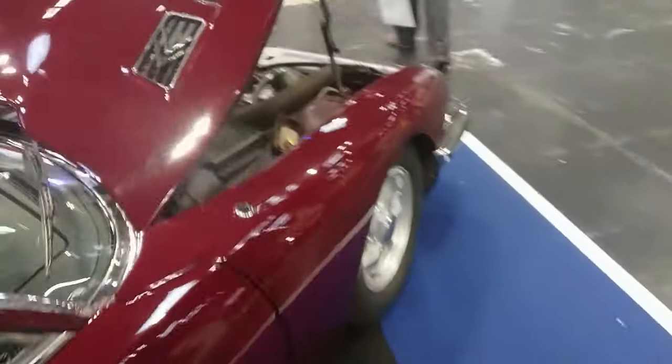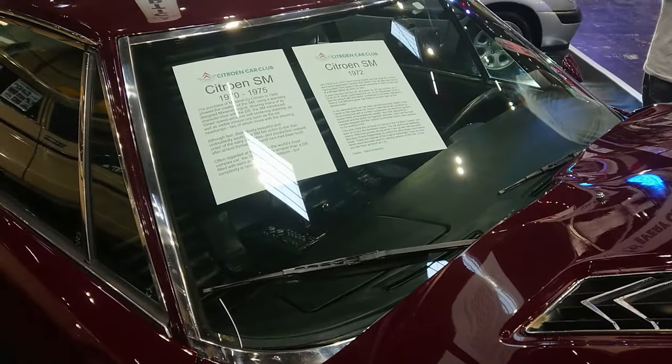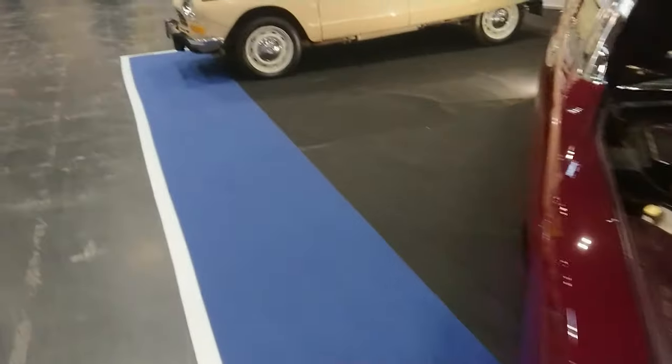An SM — very nice, viewers. With a Maserati 6-cylinder engine. 1972, supplied originally to the French market. You've got those spheres there for running a lot of the systems, and the LHM fluid that goes into them.